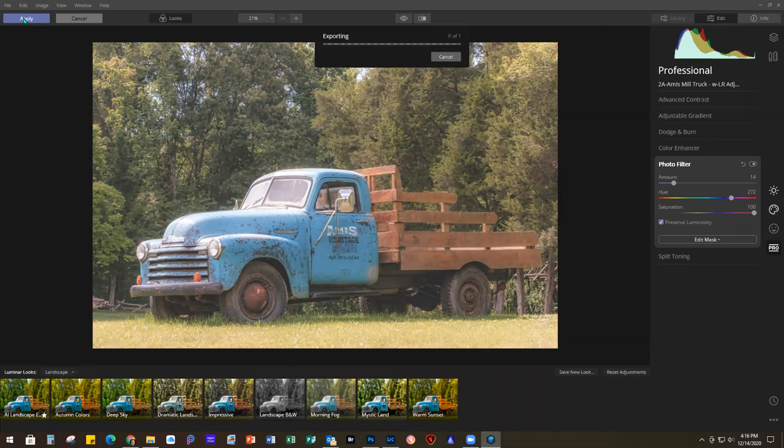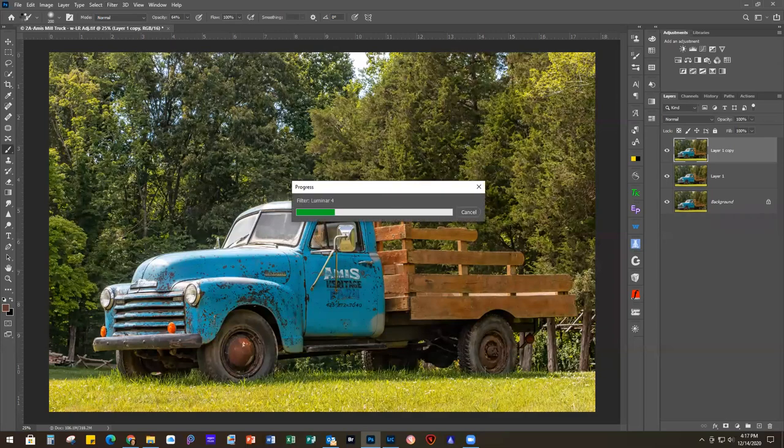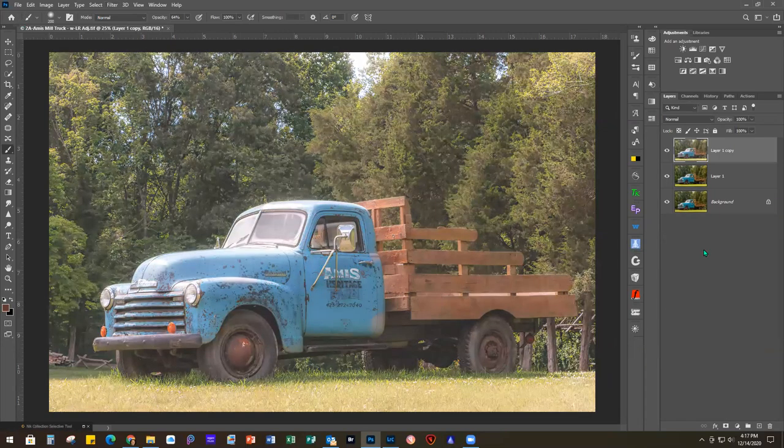Both of the Luminar products, as well as Topaz Studio, can be used as standalones as well as plug-ins. I like to start in Photoshop so I have everything on separate layers and can just see how it goes - if I want to delete something, it's easy enough to delete the layer instead of going back. That's my personal preference; you can do it whichever way works best for your workflow. So I'm going to add a couple of textures to this one.